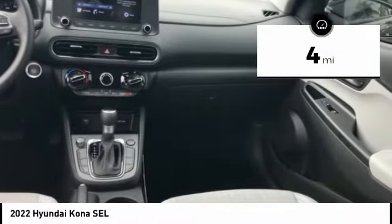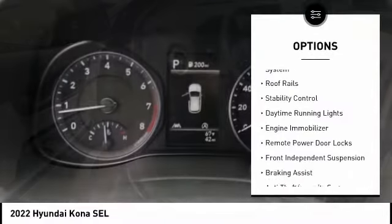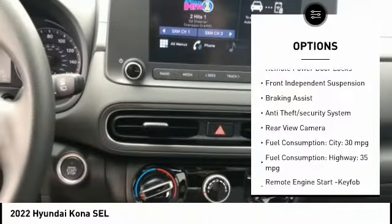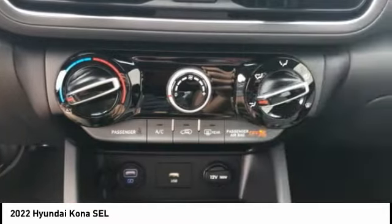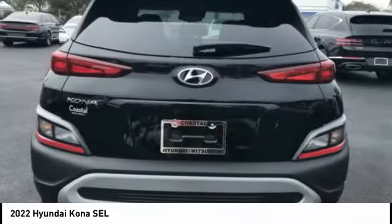This vehicle has less than 100 miles. Here are some of this vehicle's great options: tire pressure monitoring system, roof rails, stability control, daytime running lights, engine immobilizer, remote power door locks, front independent suspension, braking assist, anti-theft security system, and rear view camera.